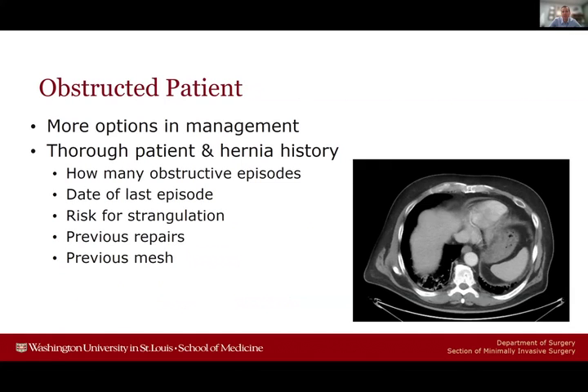For obstructed patients compared to strangulated patients, there are obviously many more management options. This starts with a thorough patient and hernia history — how many obstructive episodes they've had, when was the last episode, what is the risk for strangulation going forward. Is this a small two-centimeter hernia with a big loop of bowel, or a huge hernia with adhesive disease? I also want to know about previous repairs and whether there's old mesh, because these all impact the complexity of the repair.